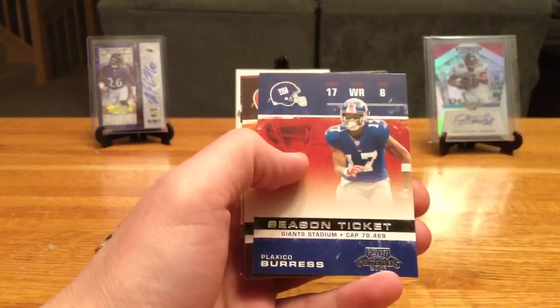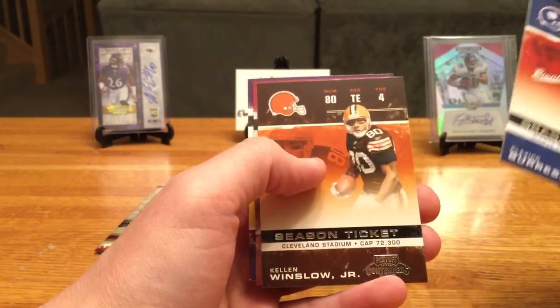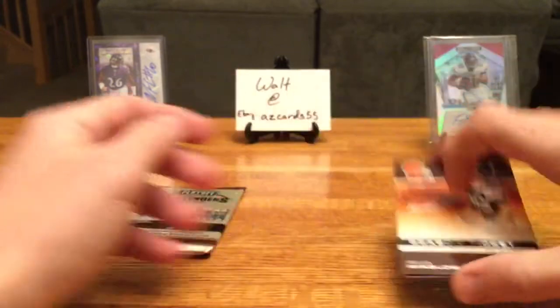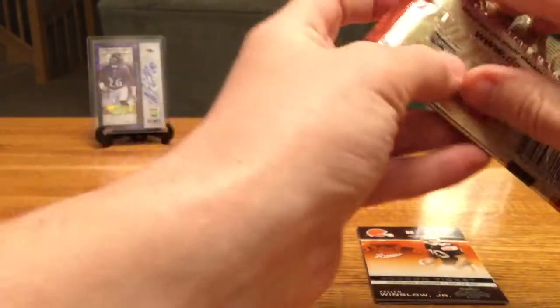Willis McGahee, Plaxico Burress — that looks like it might be our last auto, so we'll save that because it does look a little purple.